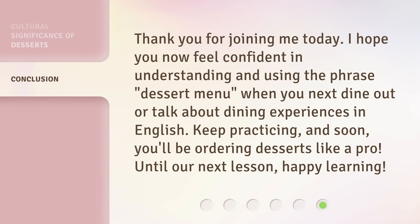Thank you for joining me today. I hope you now feel confident in understanding and using the phrase 'dessert menu' when you next dine out or talk about dining experiences in English. Keep practicing, and soon you'll be ordering desserts like a pro. Until our next lesson, happy learning!